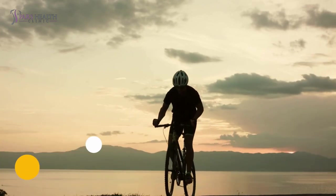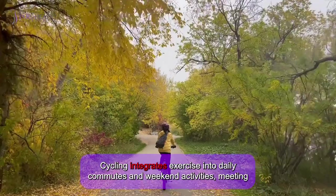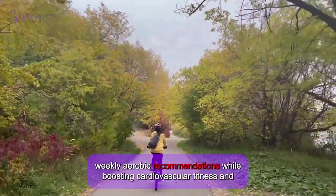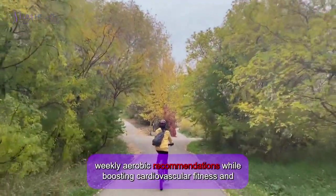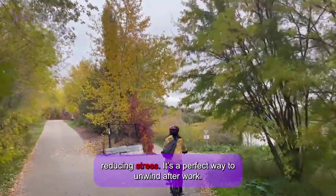Cycling integrates exercise into daily commutes and weekend activities, meeting weekly aerobic recommendations while boosting cardiovascular fitness and reducing stress. It's a perfect way to unwind after work.